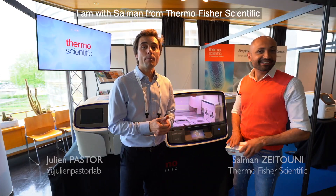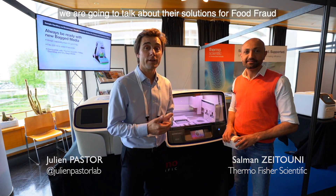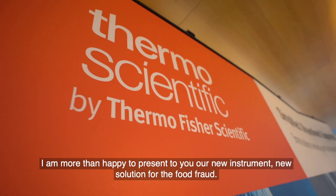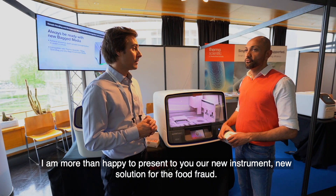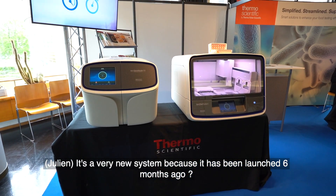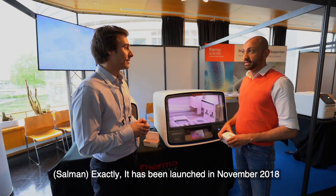Today I am with Salman from Thermo Fisher and we are going to talk about the solution for food fraud. I'm from Thermo Fisher and I'm more than happy to present our new instruments and new solutions for food fraud. It's a pretty new system — it has been launched in November 2018.